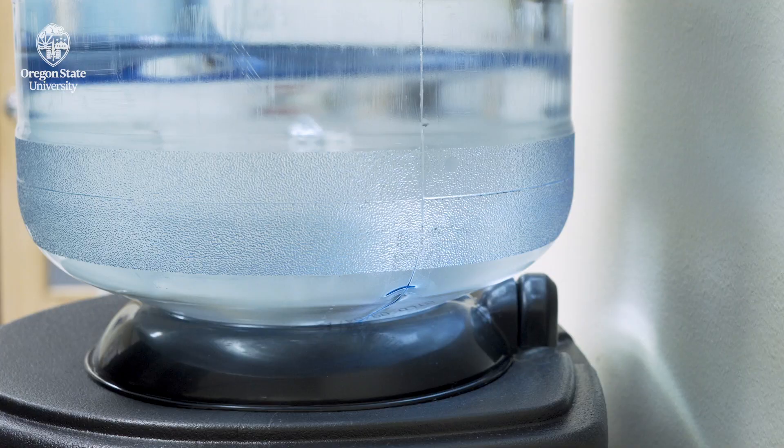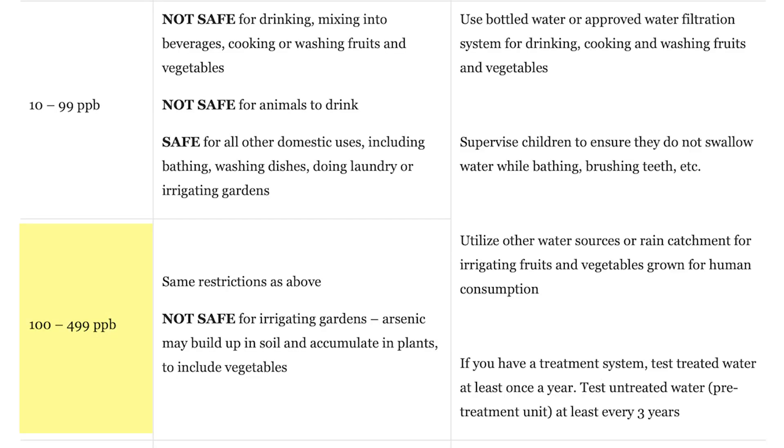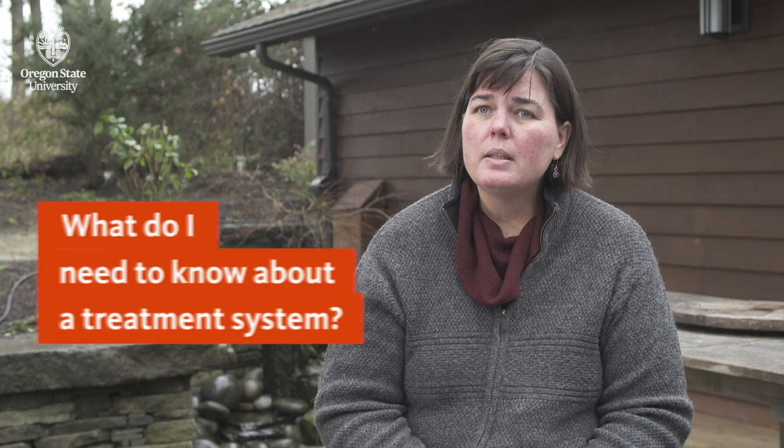The other easy solution is to sign up for a bottled water service. For small families, sometimes that's the most affordable option and then you know you're getting safe drinking water. If your well water comes up very high for arsenic — in the hundreds of parts per billion — you do want to be careful about how you use it around the home. Work with a professional in the water safety business to help install a treatment system. If you do install a treatment system to remove arsenic, there is maintenance that you need to consider. The benefits you'll receive from treated water will depend on how well you maintain your system.